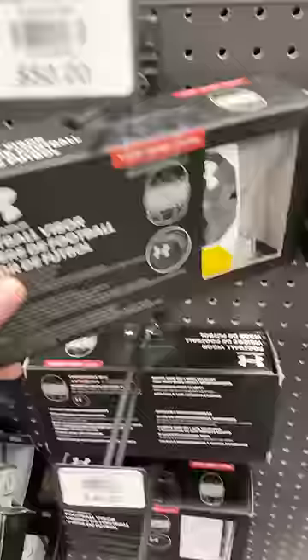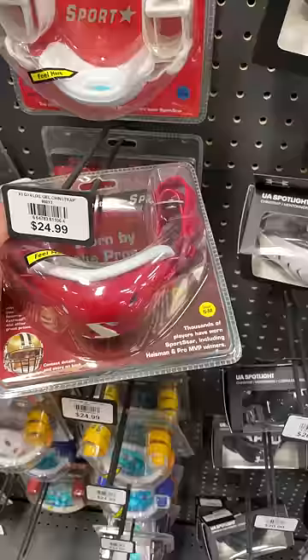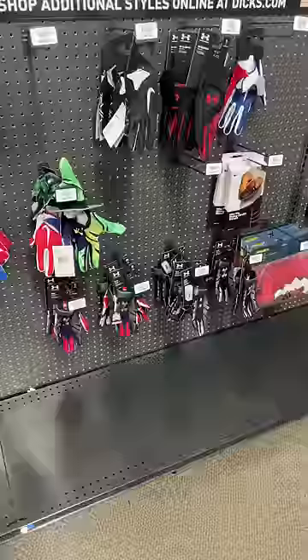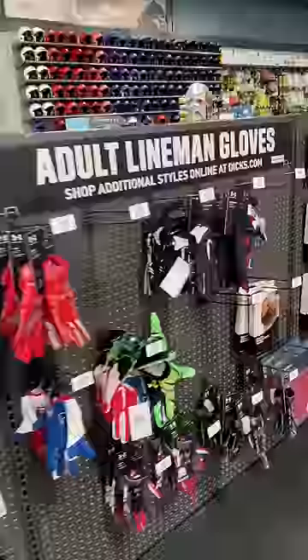Next, checked out the visors — they only had Under Armour left. I don't know if they had any other brands, but it was just UA. Sports Star chin straps — best in the game, really cool to see they did have those. The glove section was super beat; it was a mess, stuff was everywhere, and everything was really picked over.